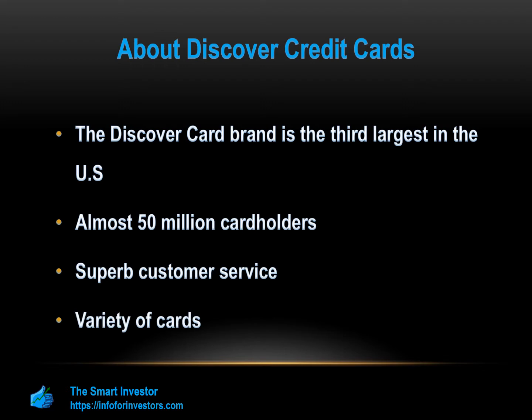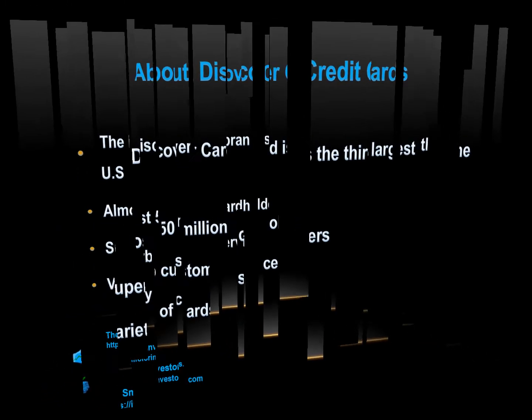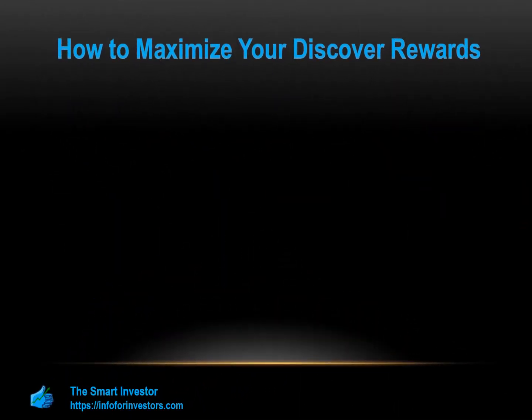How to maximize your Discover rewards: while Discover offers a generous reward program, there are ways to maximize your rewards to get even more cash back. First, plan your spending. While it is easy to impulsively spend, this is not the best way to gain the maximum rewards. The best approach is to plan your spending and focus on the areas where you will earn the most rewards.